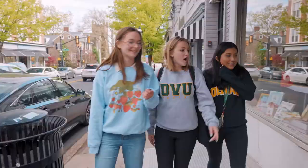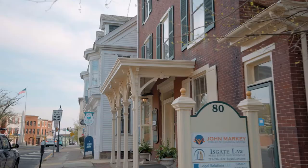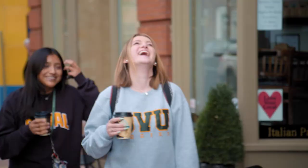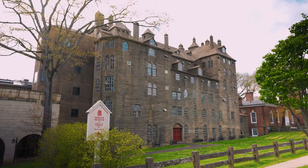Walking around Doylestown is a great way to pass some time on the weekends, and we have all kinds of different stores, from thrift shops to upscale boutiques. Admire the architecture while grabbing some coffee or boba from a local cafe before heading down to the Mercer Museum, a giant historical castle in the middle of Doylestown.